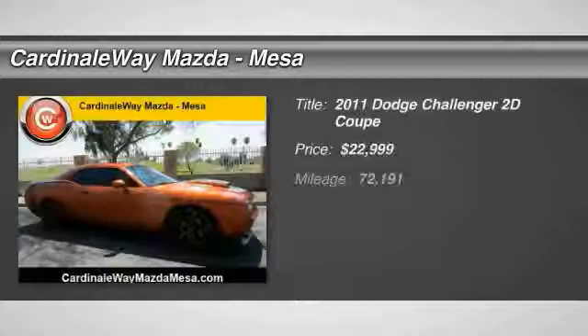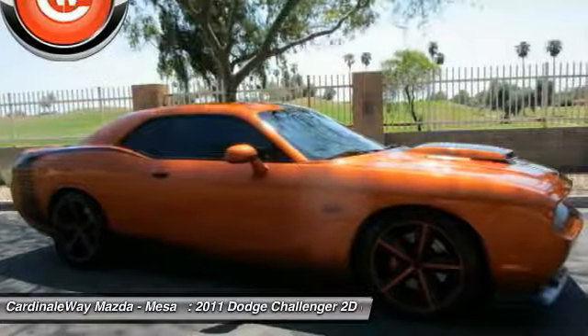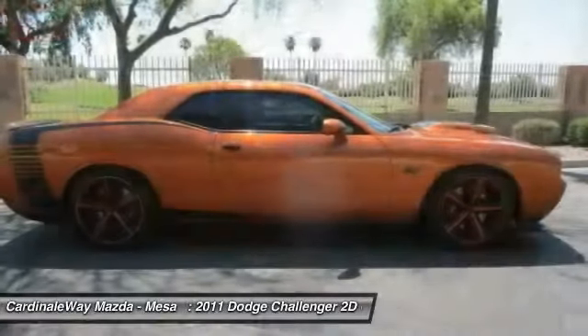The 2011 Challenger, rated most appealing mid-sized sports car by J.D. Power and Associates. The Dodge Challenger delivers on style and performance.